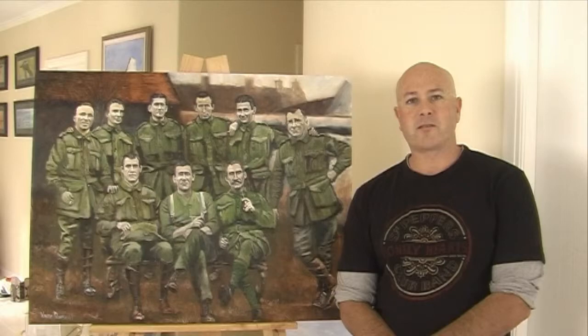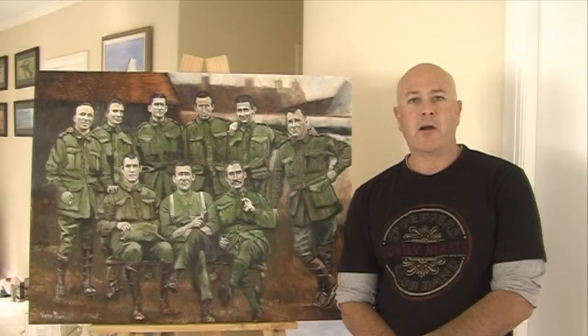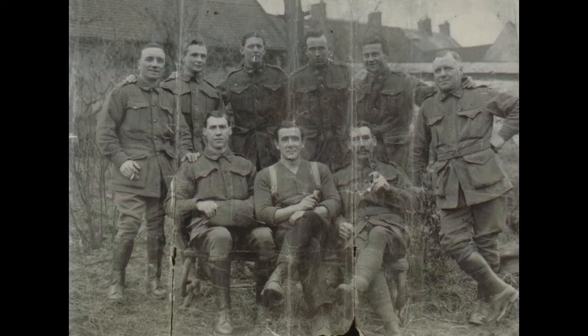G'day everyone, I'm Wayne Dowson from Wayne Dowson Fine Art. This is a painting of some Aussie soldiers from World War One. I can't tell you much about the photograph that I work from, only that the soldier in the back row, second from the left, his name is Frederick John Hudson, but the rest of the blokes — no idea.